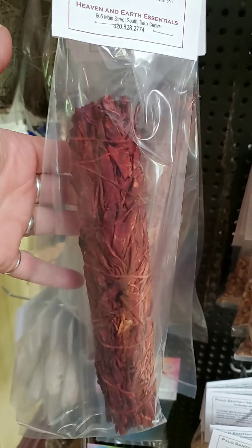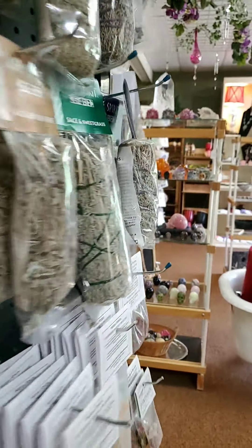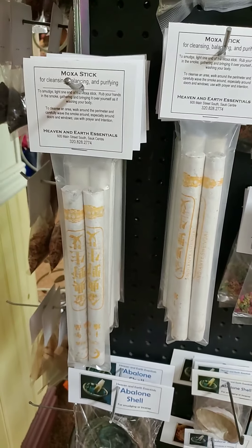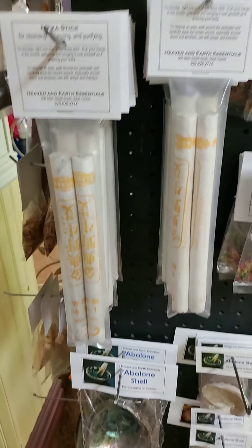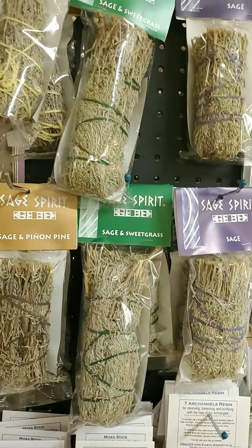We have palo santo chips and palo santo sticks. We have sand for your abalone shells to help them absorb the heat. We have the Cheech and Chong size of dragon's blood sage and the regular size of dragon's blood sage. We've also got in more moxa sticks — that's five-year aged mugwort — and more abalone shells.